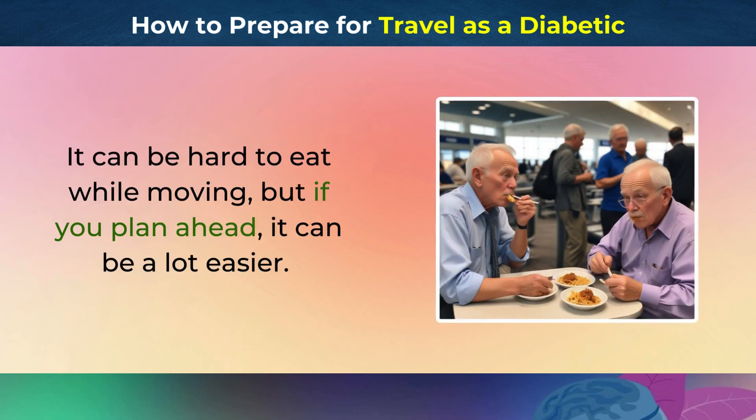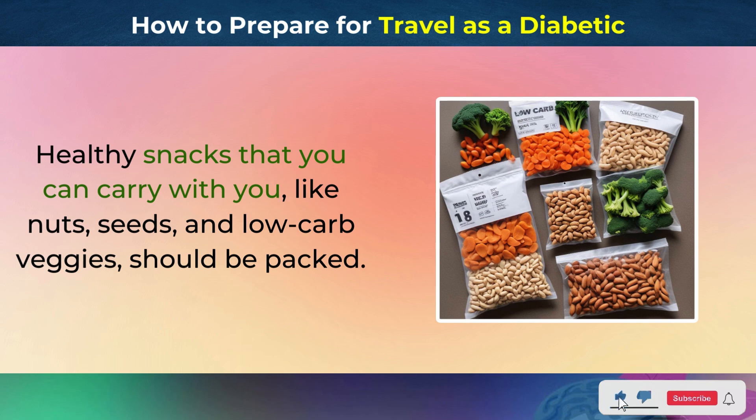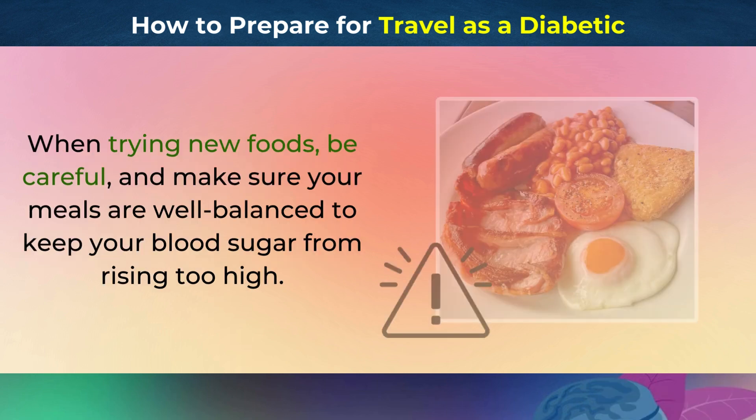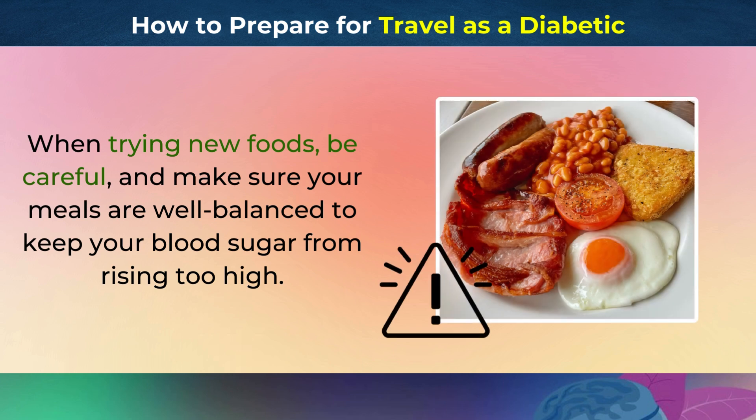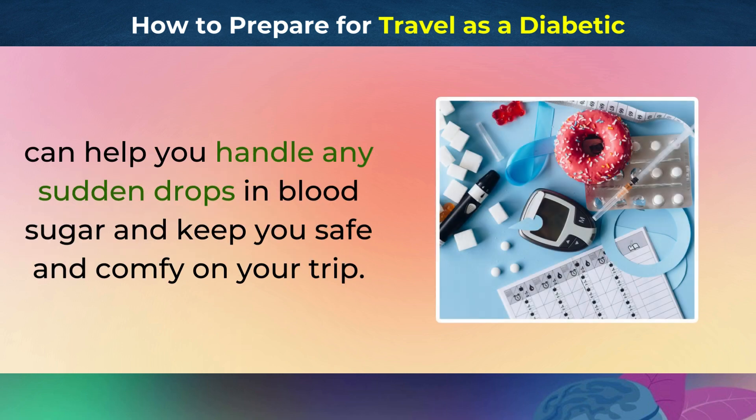Managing Meals. It can be hard to eat while moving, but if you plan ahead, it can be a lot easier. Healthy snacks that you can carry with you, like nuts, seeds, and low-carb veggies, should be packed. When trying new foods, be careful and make sure your meals are well-balanced to keep your blood sugar from rising too high. Having glucose tablets or snacks on hand for quick boosts can help you handle any sudden drops in blood sugar and keep you safe and comfortable on your trip.